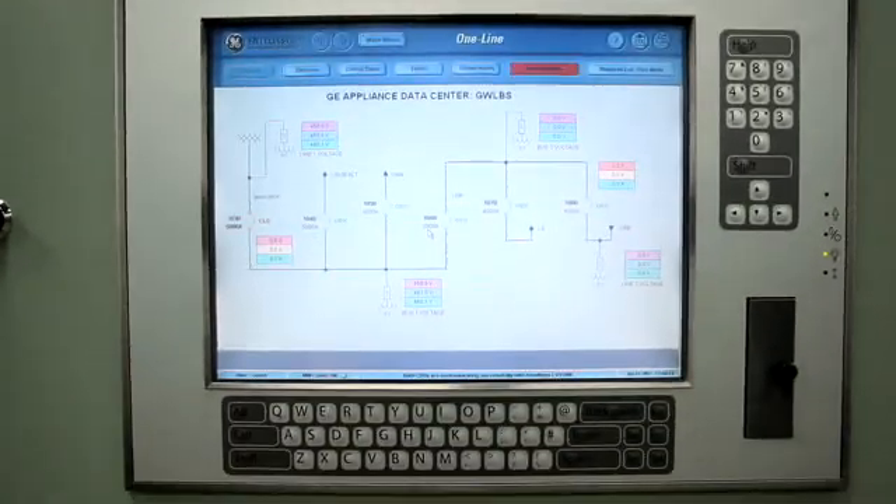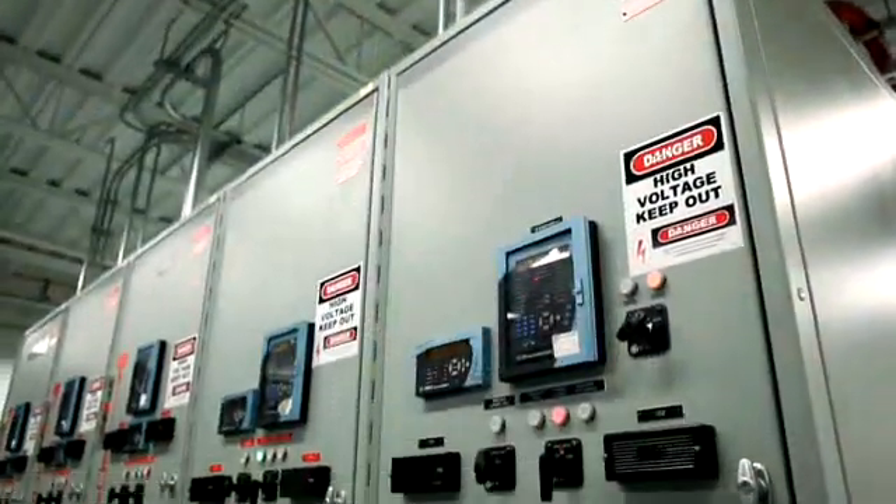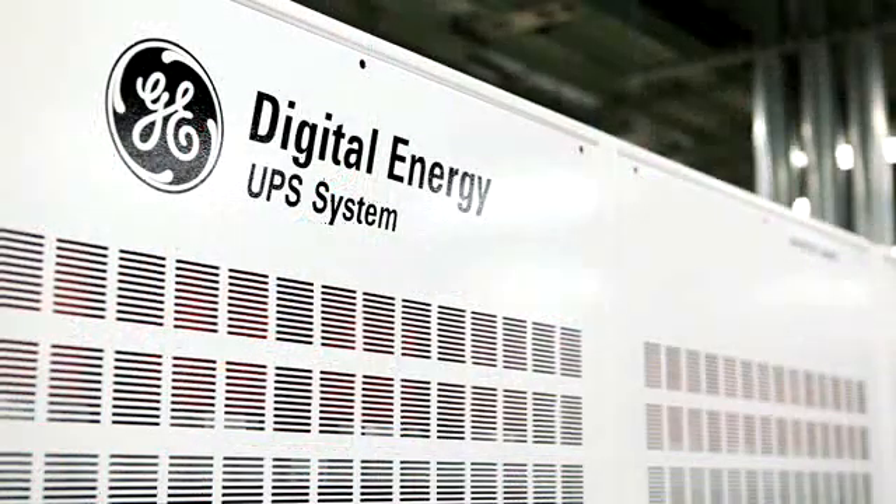Computing is at the core of any major business, and in appliances and lighting's case, we have 27,000 employees in 100 countries which are all served from this data center. This new data center houses a lot of our GE products that we manufacture today, including our GE Intellisys switchgear as well as our digital energy EPS products.